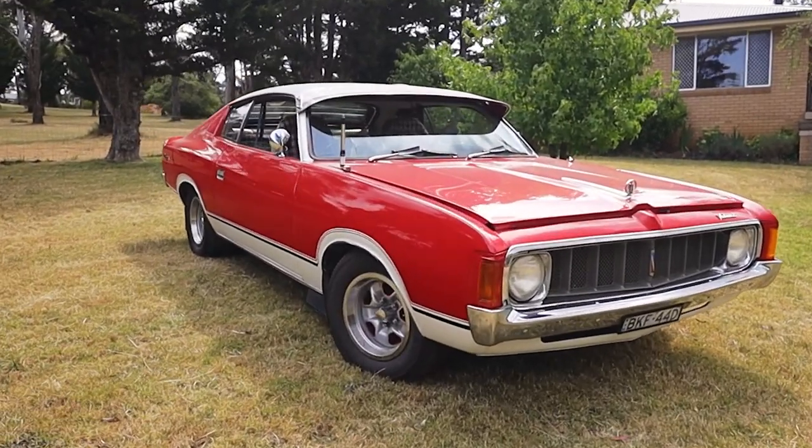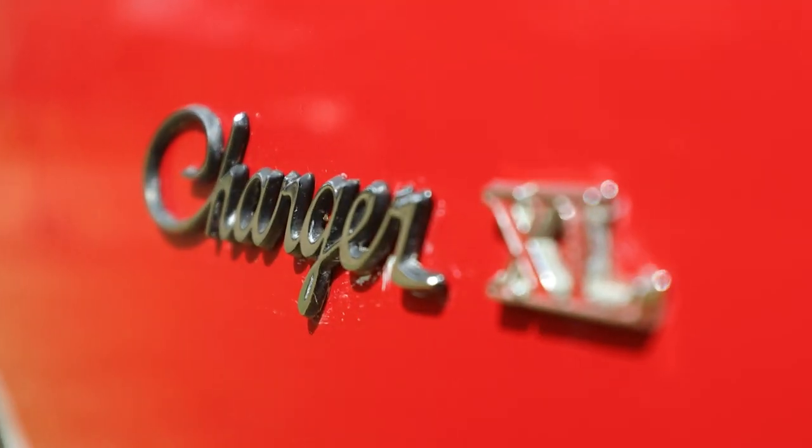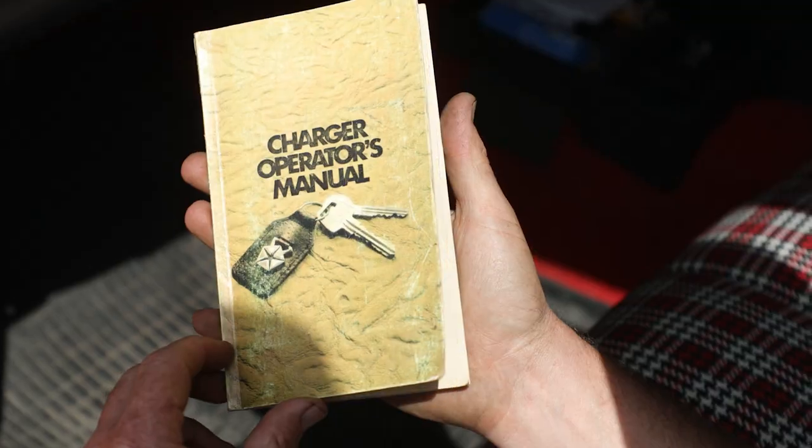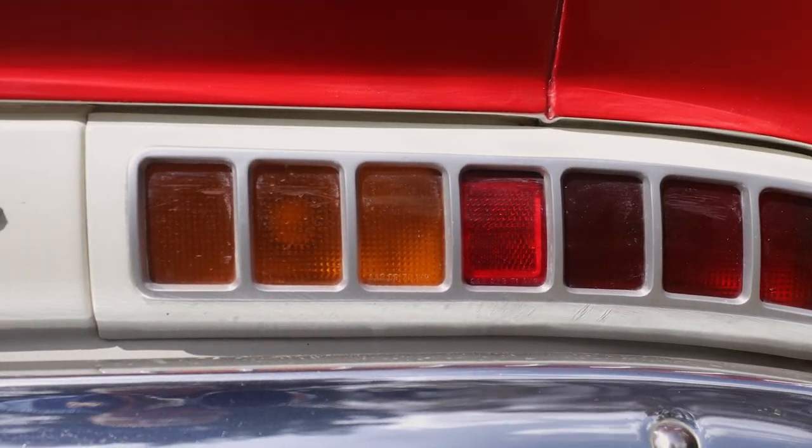This vehicle here is a 1974 Valiant Charger. It's a Welker vehicle from new — it was sold new at Absley Motors in Welker. The vehicle spent about 12 months in Welker before being on-sold, and then it spent the rest of its life in the New England area.